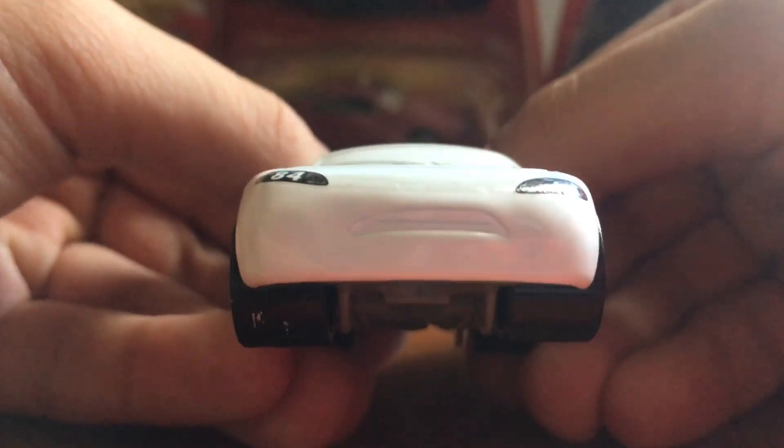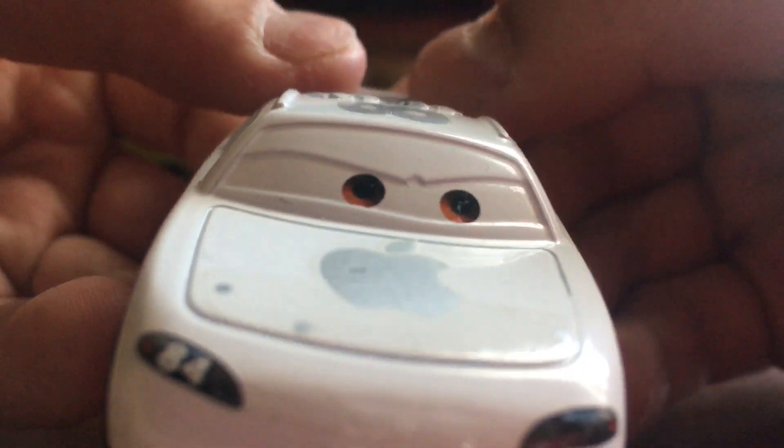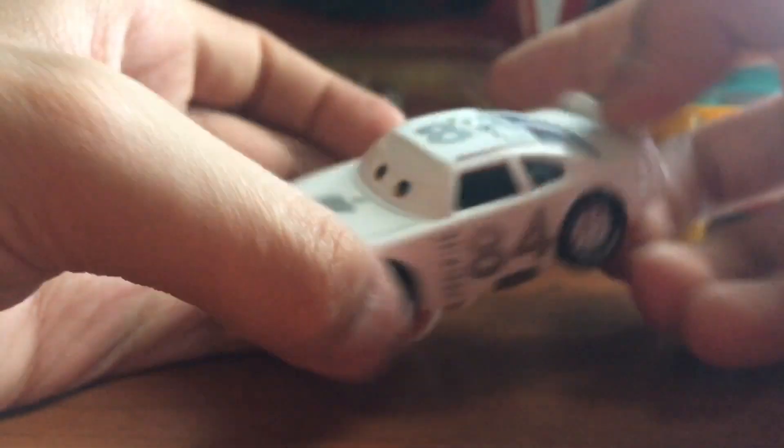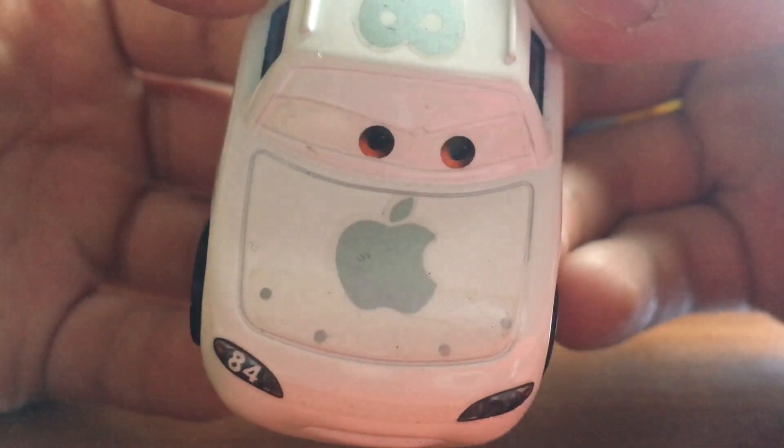The Apple iCar has an angry expression — he wants to win the Piston Cup. There are his nice orangish-brown eyes. Of course he sponsors Apple, which is an easter egg in the Cars movie. There's the Apple logo right there with a bite out of the gray Apple.